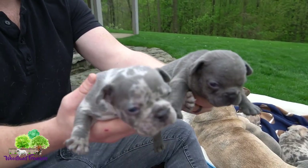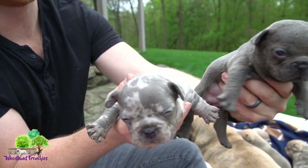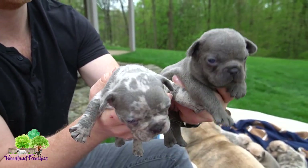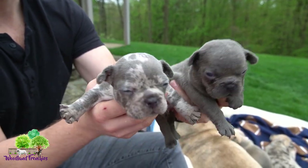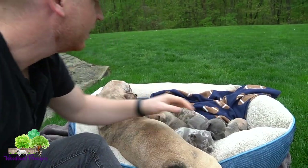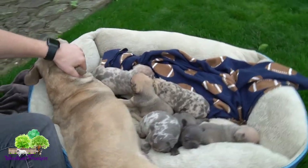Then we have the solid blue. If this one here did not have the merle coat color, it would come out this coat color — so this one is a merle carrier and this one is just a solid blue. So we have blue merle and a solid blue.